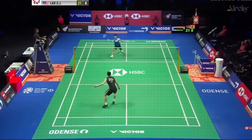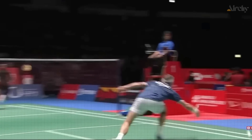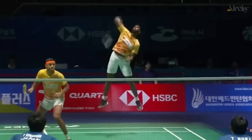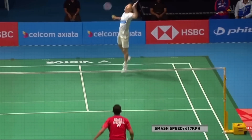So how do you bring it all together? To create the perfect smash, players need to combine body mechanics, timing, and the right equipment. And when it's done right, the result is a shot so fast, so powerful, that even professional players struggle to react.